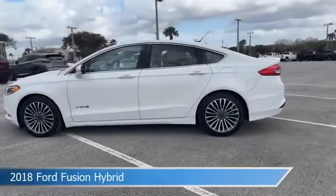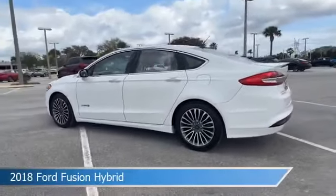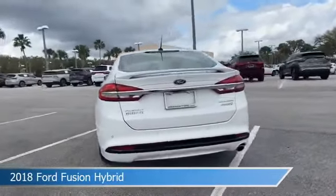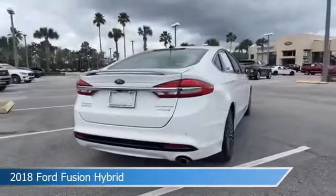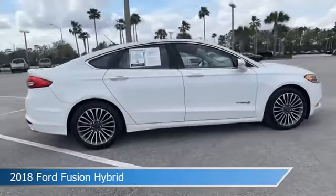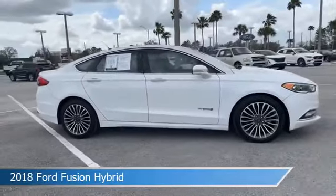Take a look at this 2018 Ford Fusion Hybrid. Equipped with an automatic transmission in Oxford White, this car comes with some great features including Android Auto, Keyless Start, Apple CarPlay, Automatic Emergency Braking and more. Come in and check it out today.